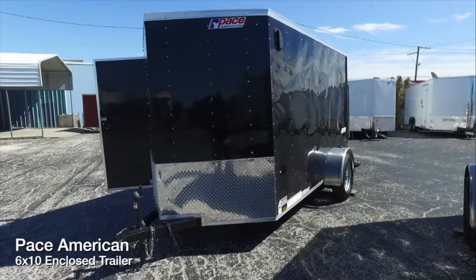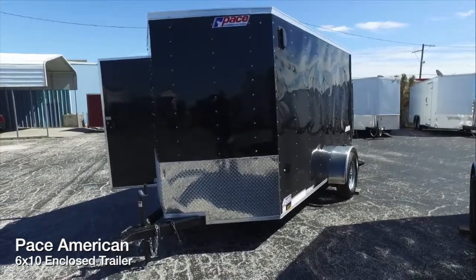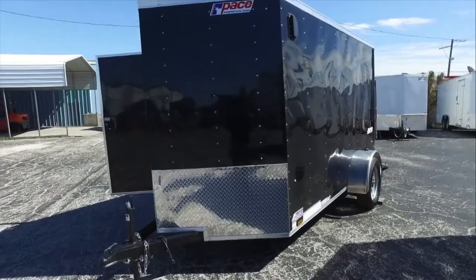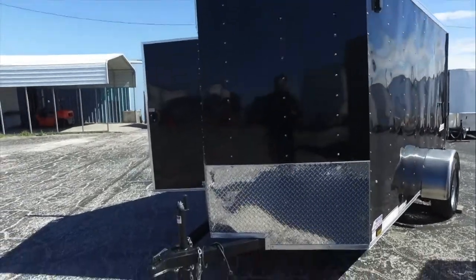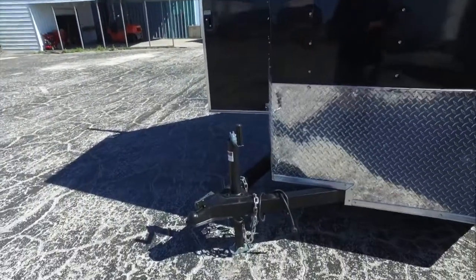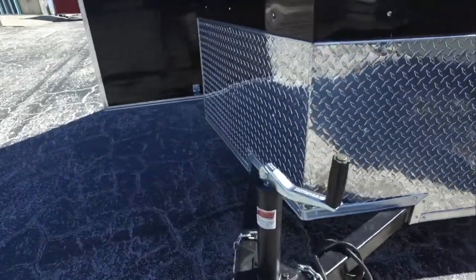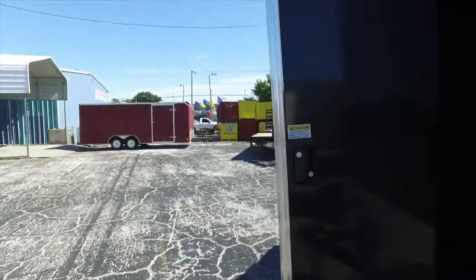This is a Pace American Trailers enclosed cargo trailer with a black exterior. We have a 24-inch ATP stone guard in the front, sharp vents for fuel efficiency, and an extended tongue with a 2-inch coupler. There's your top line jack with a capacity of 3,000 pounds. Your side door has a recessed handle and lock.